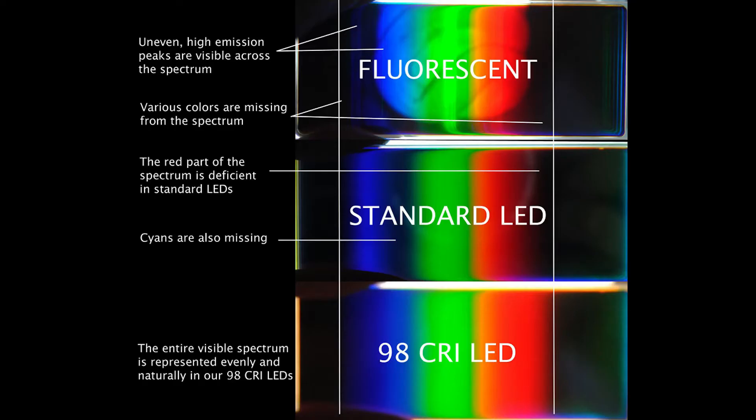CRI is a far less sexy stat than Kelvin, lumens, or battery life, which is probably why most of us have never heard of it. Simply put, the higher your CRI, the more closely your light resembles natural sunlight and the more of the color spectrum your light is able to reproduce. The lower your CRI, the more artificial your light is, the less of the color spectrum it reproduces, and the sharper and more straining its light peaks are.